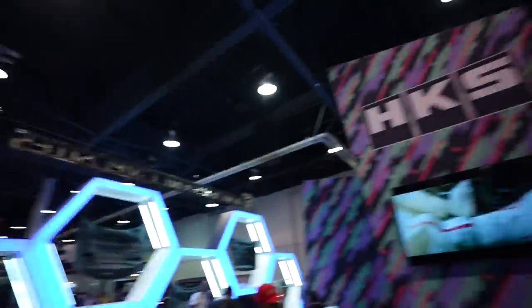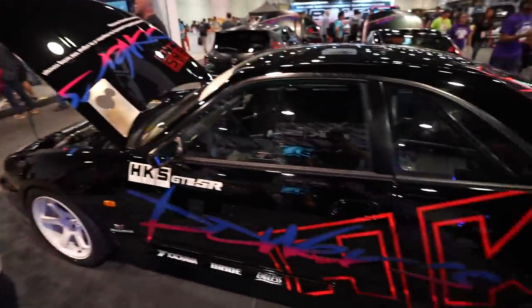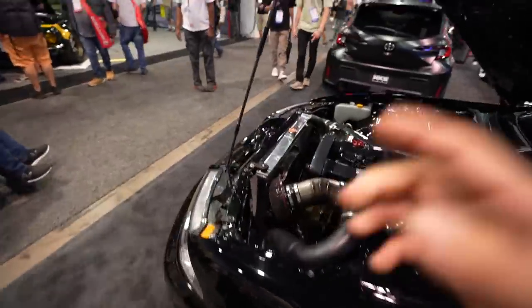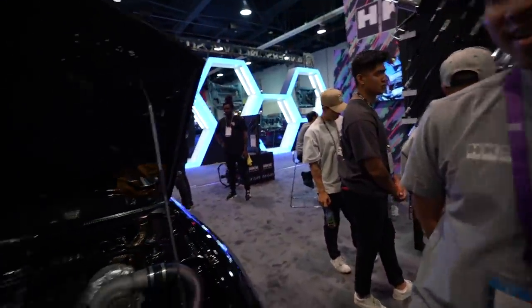So we're here visiting the actual HKS booth, which you guys know we built the HKS R33 for this year. You guys saw this in my video when we actually went and visited HKS USA. This has the HKS RB28 001. That is so cool.